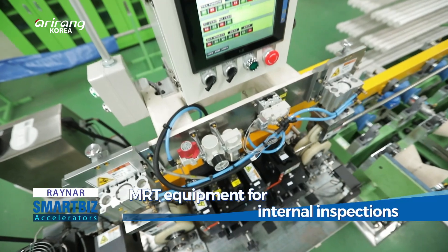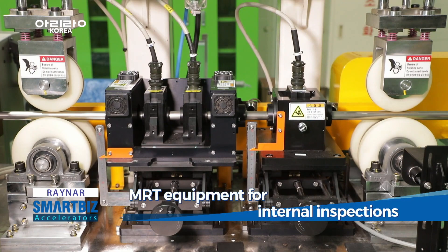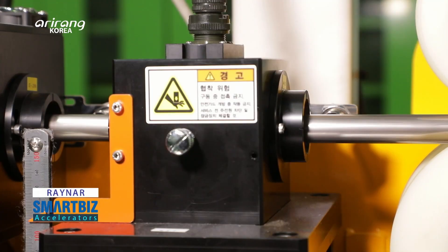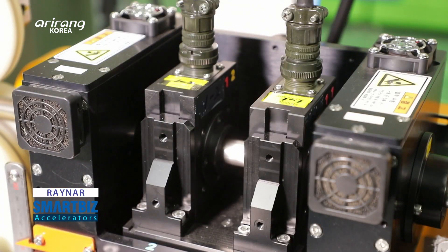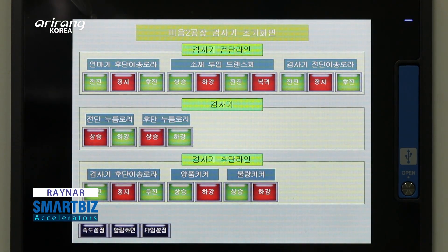Moreover, the MRT equipment of the company is a specialized device that can even detect the corrosion inside the pipes and even subtle changes in thickness. Fine cracks and defects which can't be detected with the current measuring technologies can be detected, so it can increase the completion level of the products.